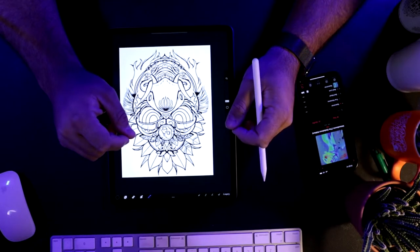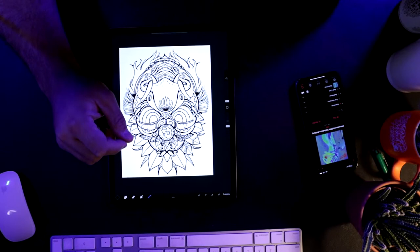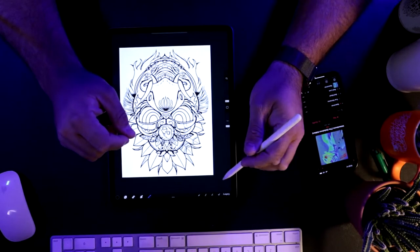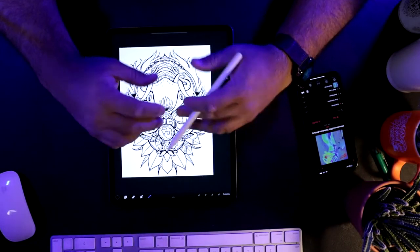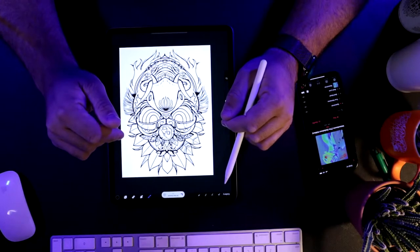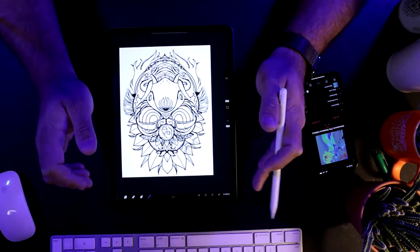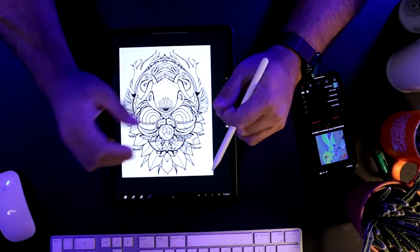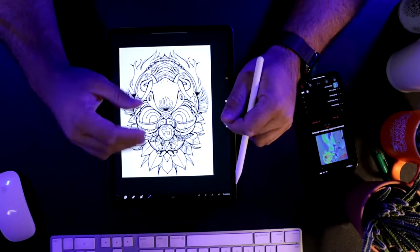For people who have been following me for any period of time, you know that I do these illustrations — a series based on these old Balinese and Thai masks called Barong masks. They're sort of a mythical creature and all that. I do a lot of different creatures in that style. You can check it out at rogha.ar/shop. I've got a bunch of stuff over there that are sort of in this style.